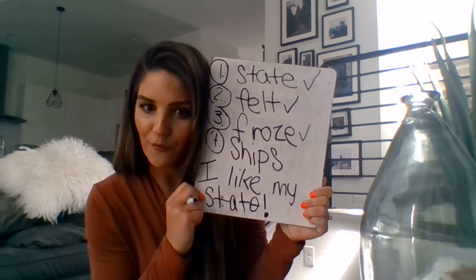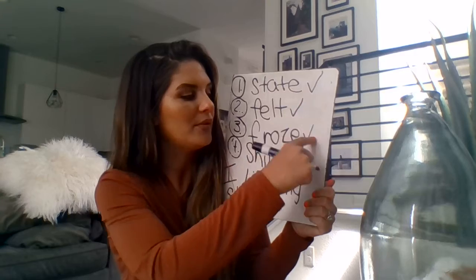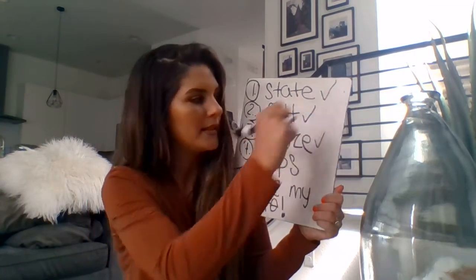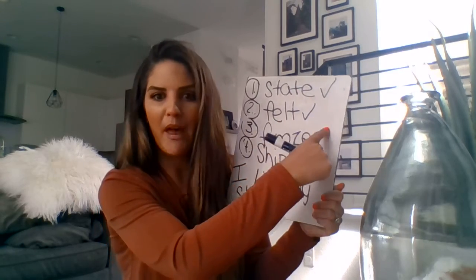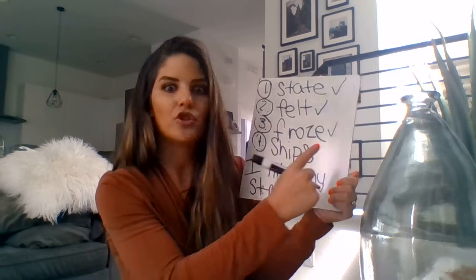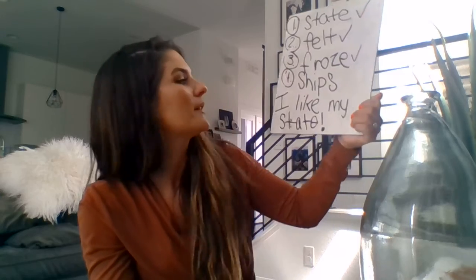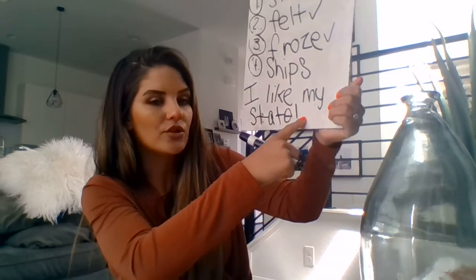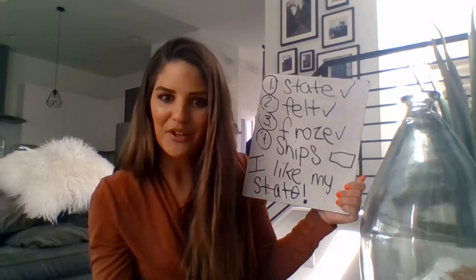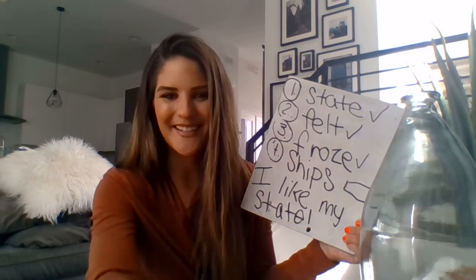If you're up for a challenge, I would love for you to take time to write rhyming words that match the words we already wrote — like state, date; felt, belt; froze, hose; ships, chips. Those are all rhyming words, and you could write them right next to your word or come up with your own rhyming words. You can also illustrate — maybe you could draw Colorado. Remember, Colorado is like a rectangle, and you could label that state. Take a picture of it and send it to me so I know you're participating. Awesome job today.